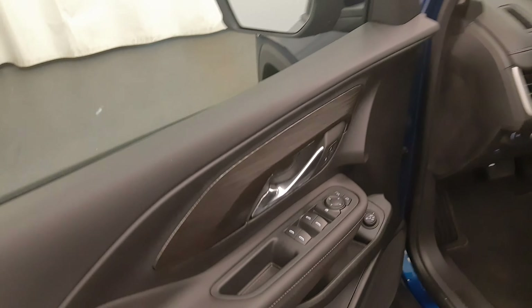Our interior color is black. Moving back out to the exterior, we have alloy wheels, rear parking assist, backup camera, remote trunk release, remote start, power hatch, and more cargo space.